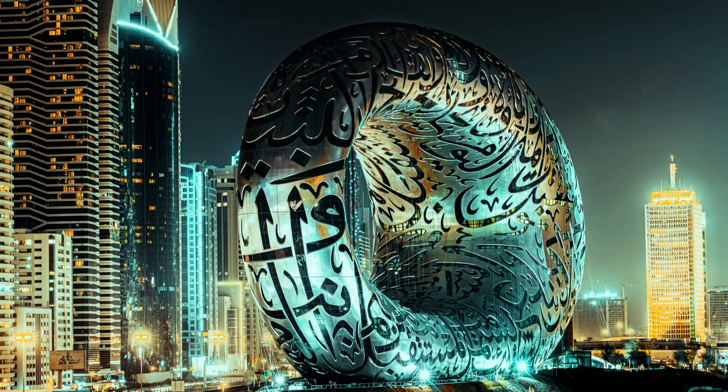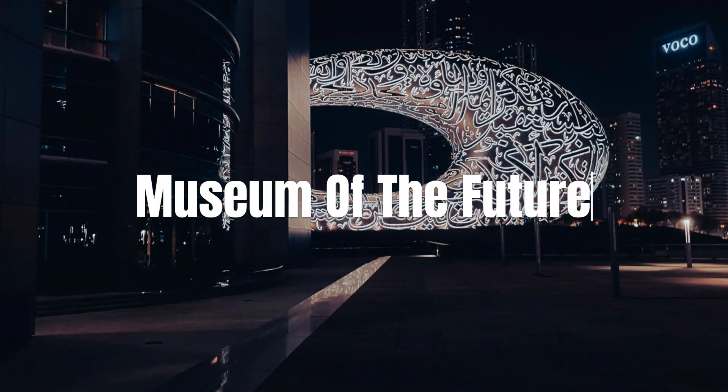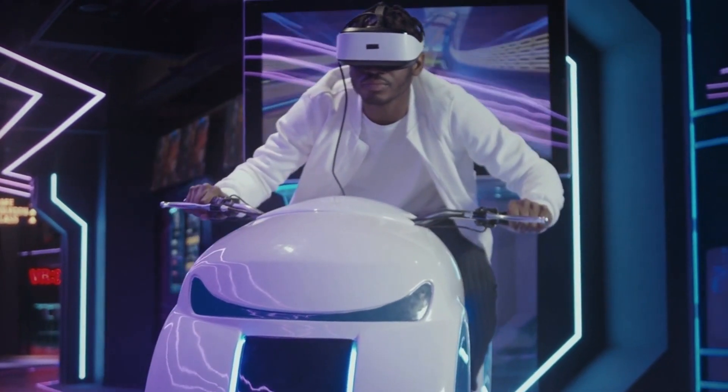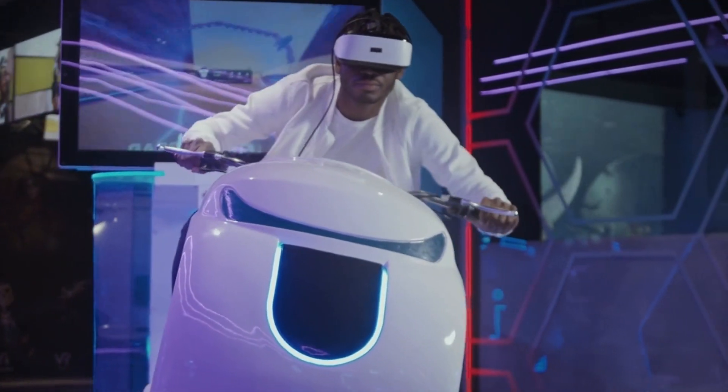The Museum of the Future is a unique and innovative project located in Dubai, UAE. It is a hub for cutting-edge technology, design, and innovation, and it offers a glimpse of what the future holds for humanity. This museum is a unique attraction that is both an experience and an exploration of the future. The Museum of the Future showcases state-of-the-art technologies and concepts that have the potential to transform our world.